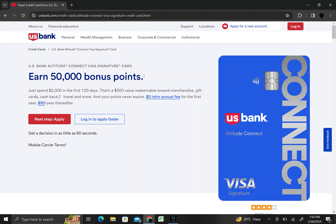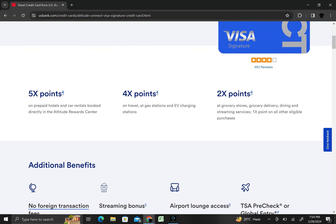No intro annual fee for the first year and $95 per year thereafter. Earn 5x points on prepaid hotels and car rentals booked directly in the Altitude Rewards Center. Earn 4x points on travel at gas stations and EV charging stations.